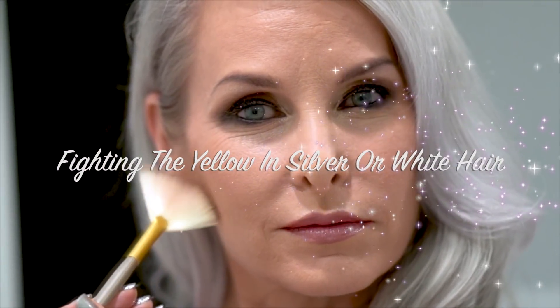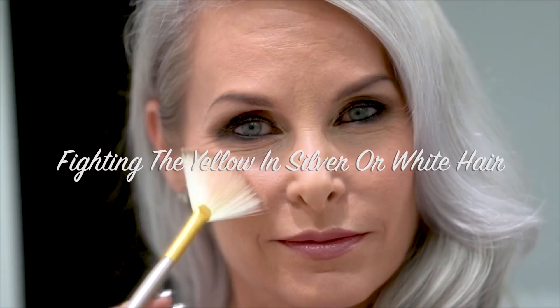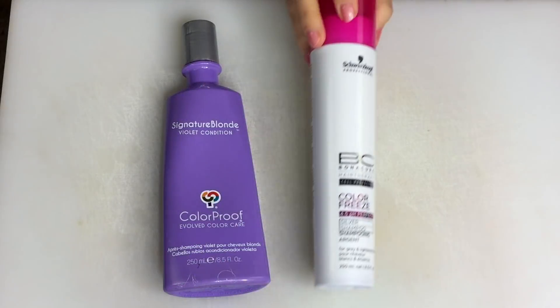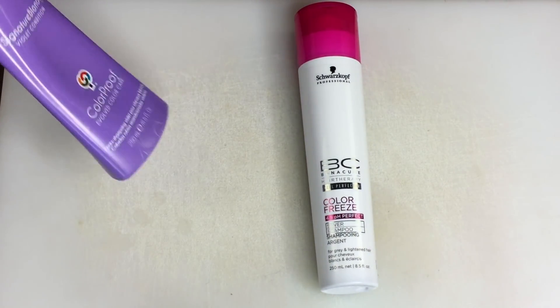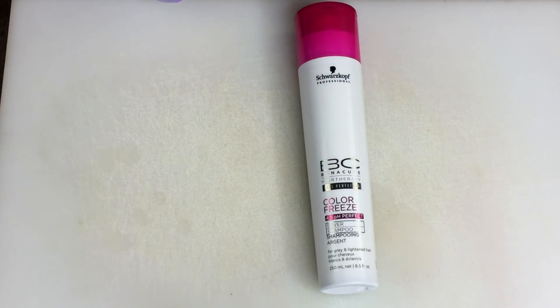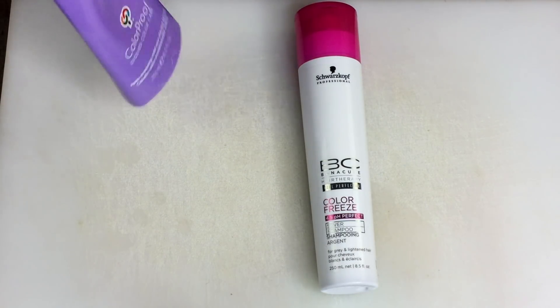Here are a few of the products I've been using to combat yellow and silver hair. These two are my favorites. I'm not even sure what this brand is anymore — I bought it at the beauty supply. Signature Blonde, Violet Condition, Color Proof Evolved Color Care.